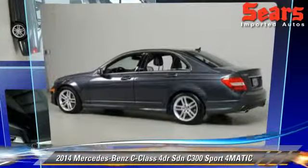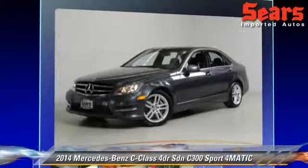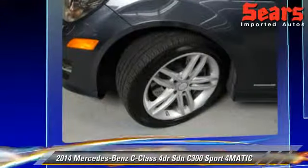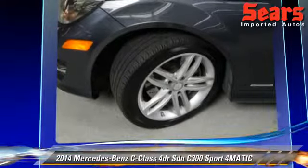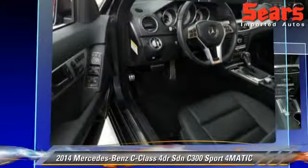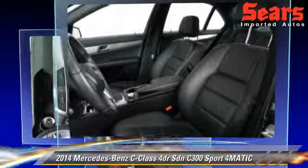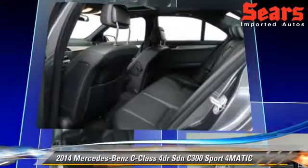Powered by a 3.5-liter V6 engine with a 7-speed automatic transmission, this all-wheel drive sedan, with fewer than 15,000 miles on the odometer, is well-equipped. This vehicle features power windows, power steering, and power door locks.